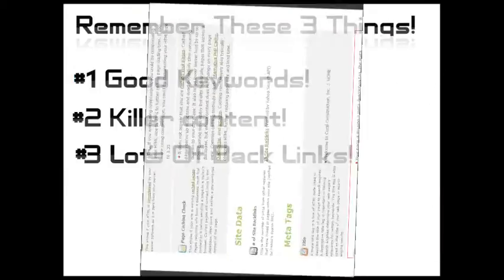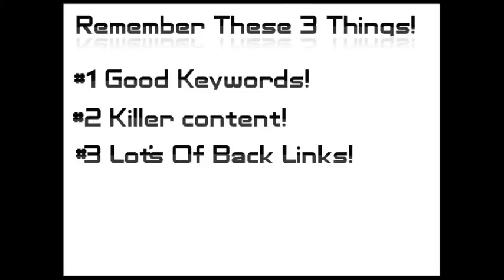So as a quick recap, you really need to get three things to get your site to the top of Google. Number one is good keywords. Number two is well-written content that uses those keywords but doesn't over-use them — a good ratio is two to four percent. And last, you need to get lots of relevant backlinks. The best backlinks come from sites that are about the same things your site's about and are in your city or state.